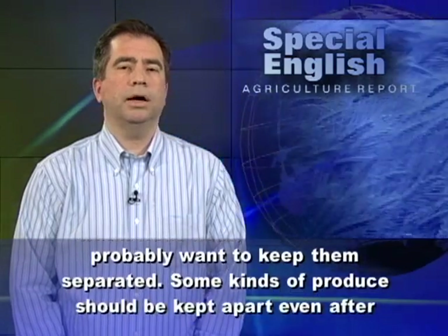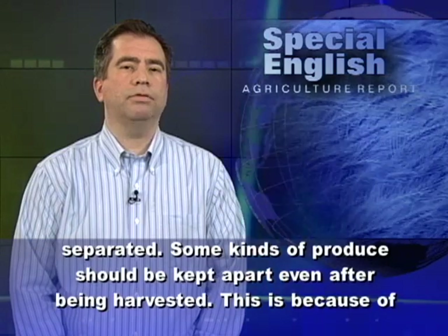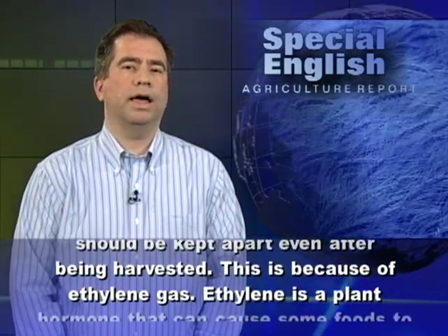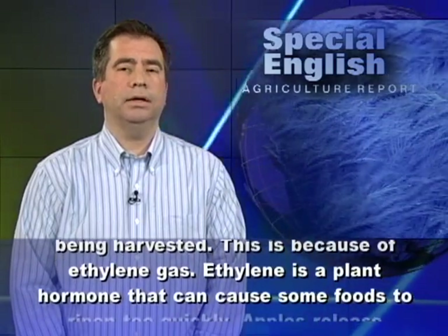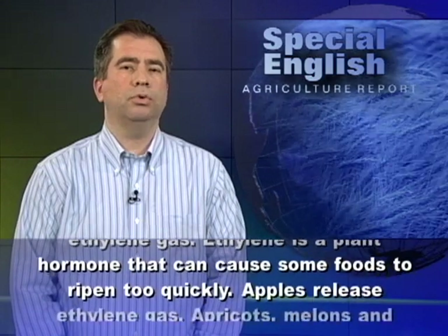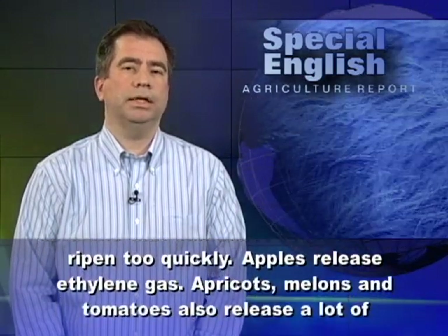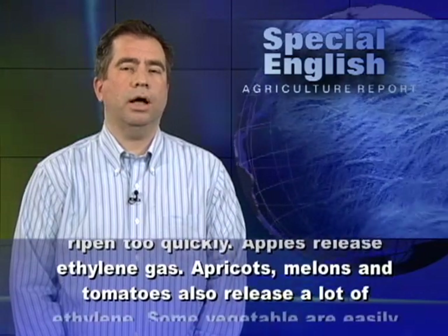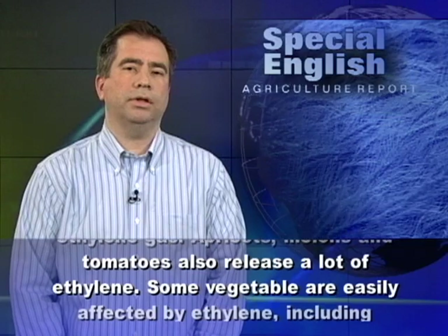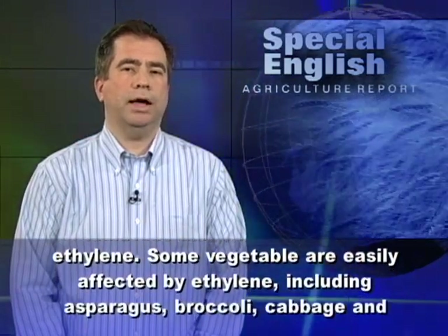Some kinds of produce should be kept apart even after being harvested. This is because of ethylene gas. Ethylene is a plant hormone that can cause some foods to ripen too quickly. Apples release ethylene gas. Apricots, melons, and tomatoes also release a lot of ethylene.